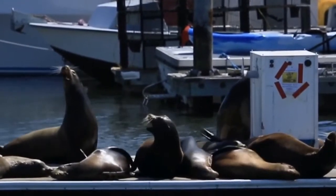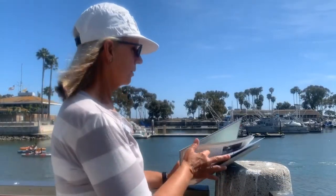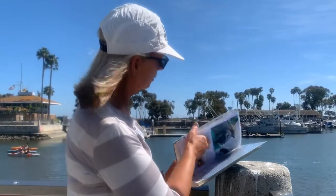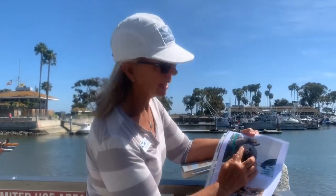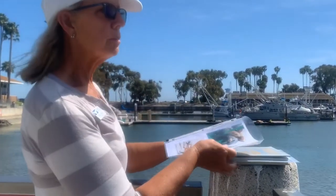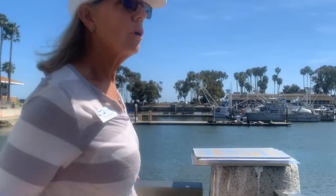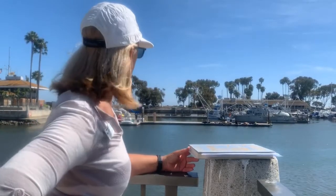That gives them the ability to haul out on our dock up there. Sea lions definitely have ear flaps — that external ear — as well as the ability to bark, and the ability to rotate their flippers and stand up on them and walk. Those things let me know that's a sea lion and not a seal.